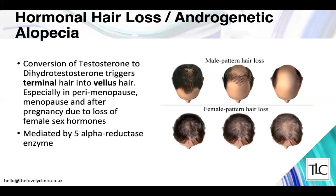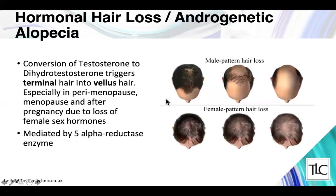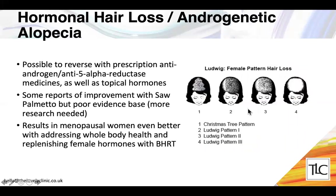The five-alpha reductase enzyme mediates the conversion of testosterone to dihydrotestosterone, and we use ingredients that block the action of testosterone and five-alpha reductase. The forms of hair loss differ between men and women. In male pattern hair loss there's typical focal loss at the temples and top of the head, becoming more confluent over time. In women, hair loss starts in the parting and continues to thin progressively.